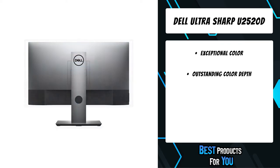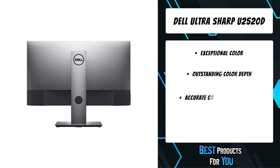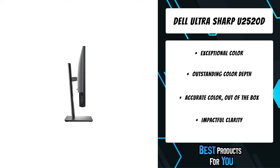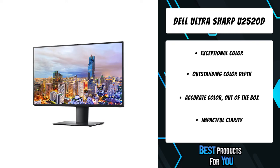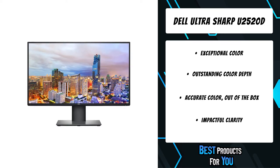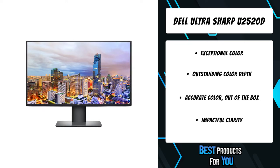The second product on the list is the Dell UltraSharp U2520D. Dell Display Manager's Easy Arrange feature lets you quickly tile and view your applications side by side across one or more connected screens for multitasking efficiency. With the improved DDM, you'll get even more preset layouts. The auto-restore feature remembers where you left off, so applications will go back to where you left them even after you've unplugged them.